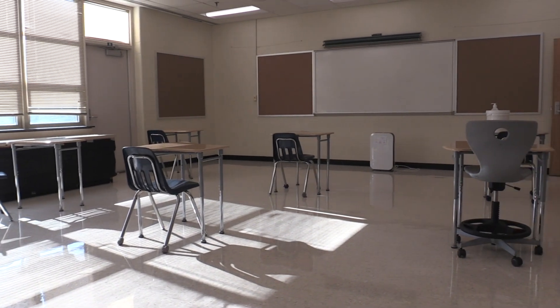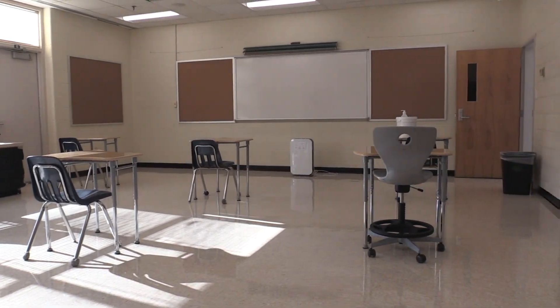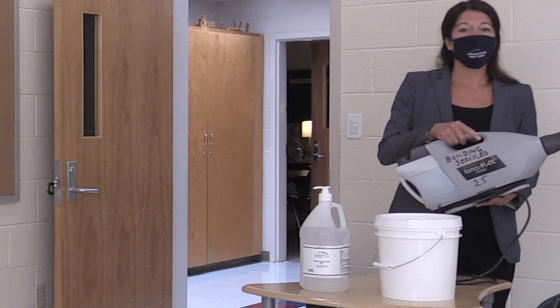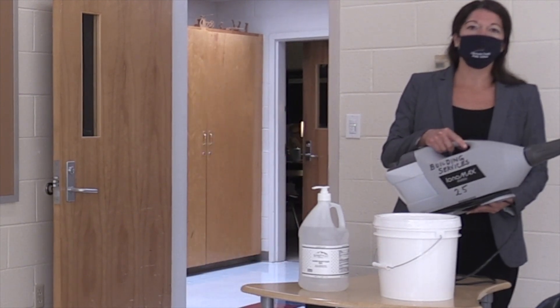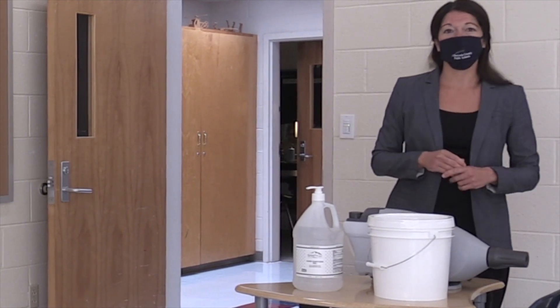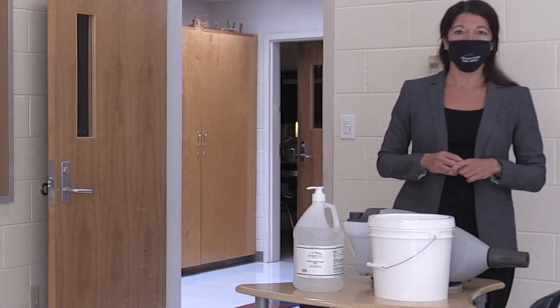In the event that we have to quickly disinfect surfaces, we have one of these misting devices at each school location. This allows us to cover all surfaces very quickly with disinfectant. We also use traditional methods like wiping surfaces down with disinfectant to safely disinfect spaces.